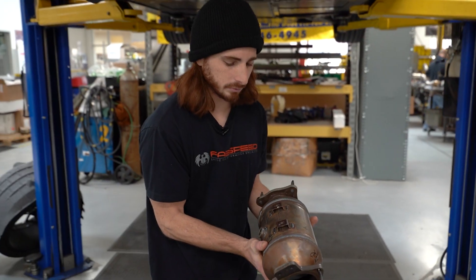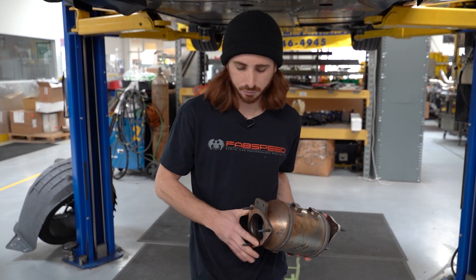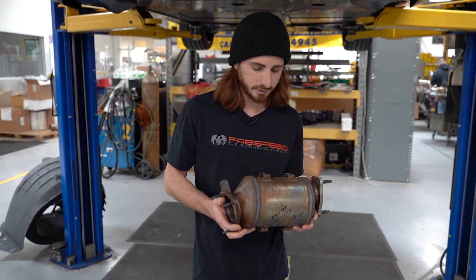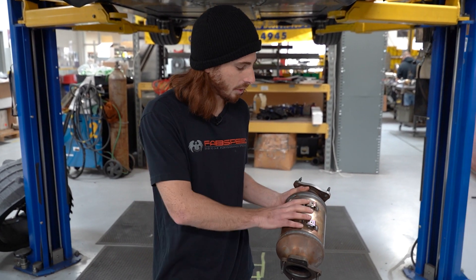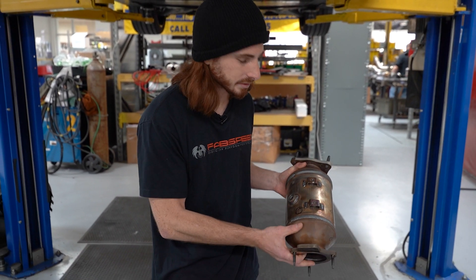We're doing a couple of different engineering aspects, going through a couple of different designs of the cat-back system, and also working on the catalyst sport cats with large HJS converters. Stay tuned — lots of fun stuff coming.